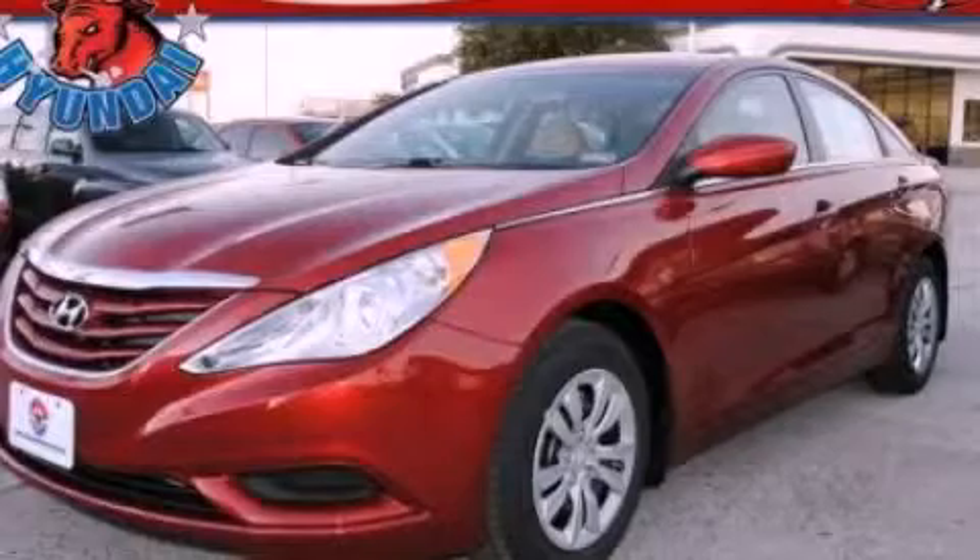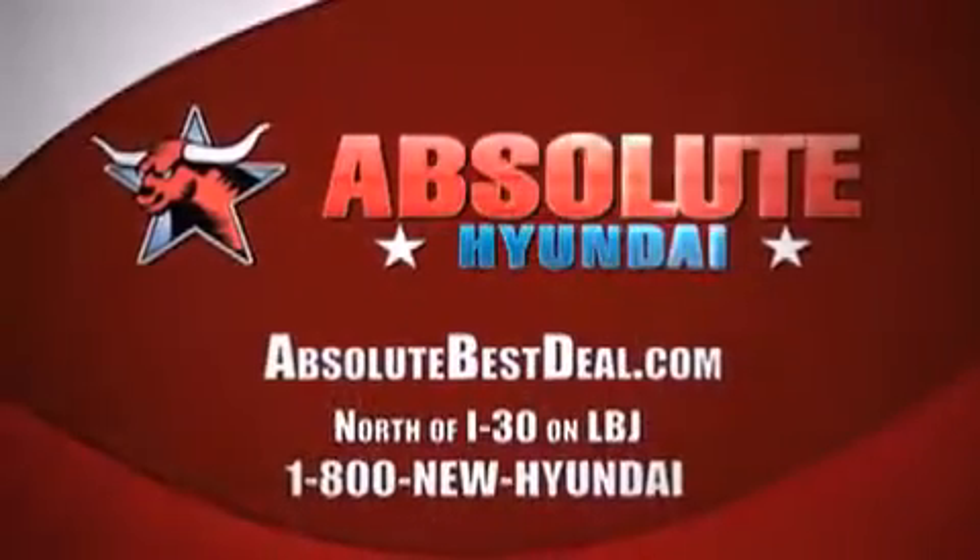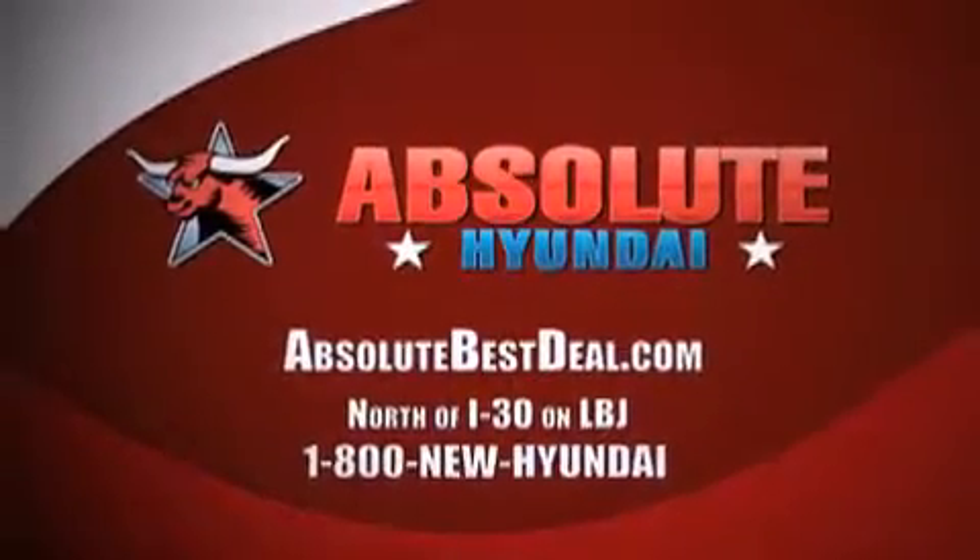Stop by today and test drive this automobile for yourself. All new Hyundais come with America's best 10-year, 100,000-mile warranty. Absolute Hyundai, north of I-30 on LBJ in Mesquite.